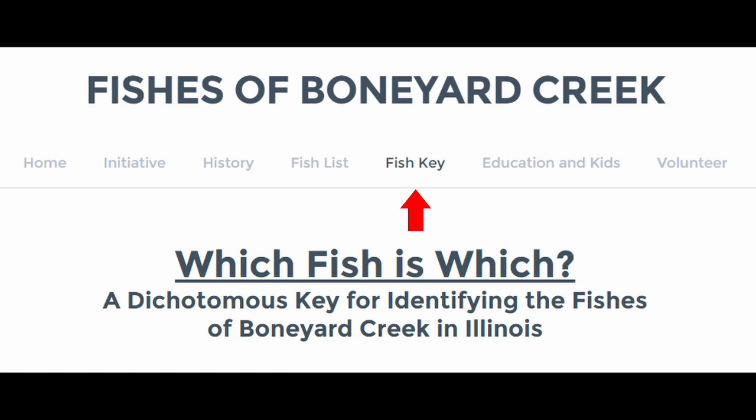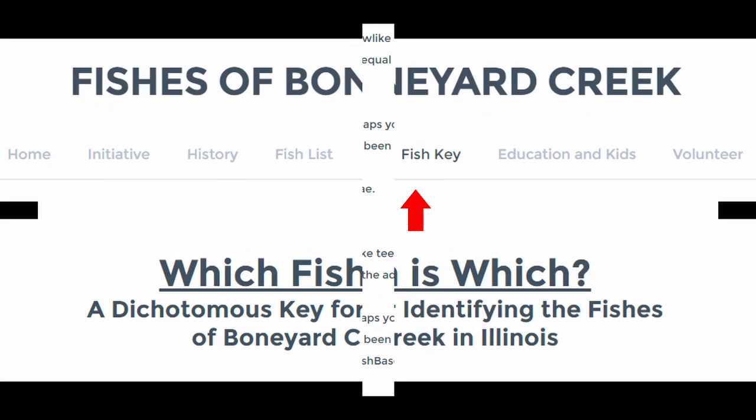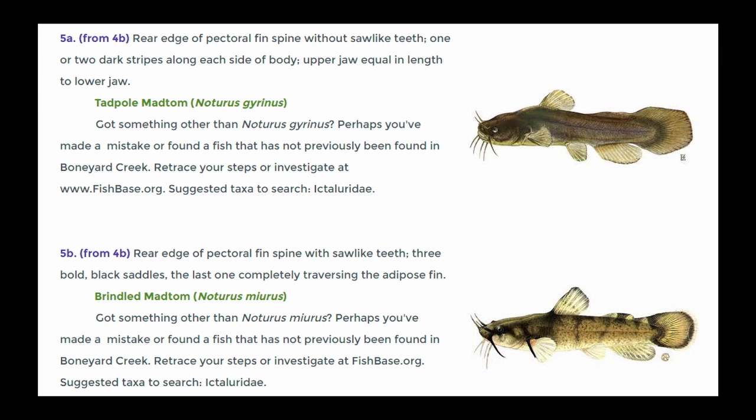You could visit the fish key at the Fishes of Boneyard Creek website. Information on these mad toms should be at step 5 of the key. Let's see what it says.